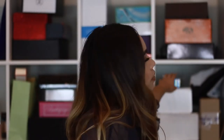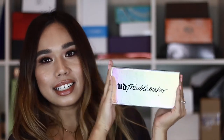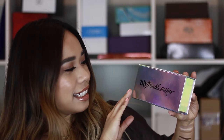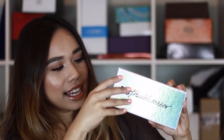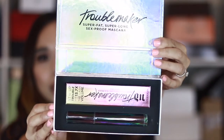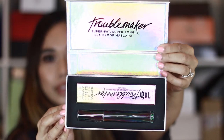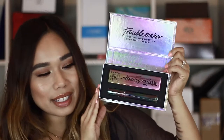So next up is this really cool box — it's holographic. And it says UD Troublemaker, so this is from Urban Decay and this is their new Troublemaker mascara. When you open it, it says super fat, super long, sex-proof mascara. It's pretty heavy — it feels like glass. It has these little ridges going all the way down, with a really cool design that kind of goes with the holographic theme.